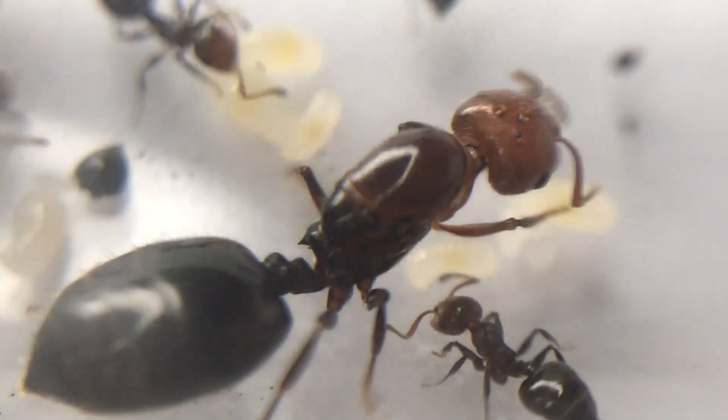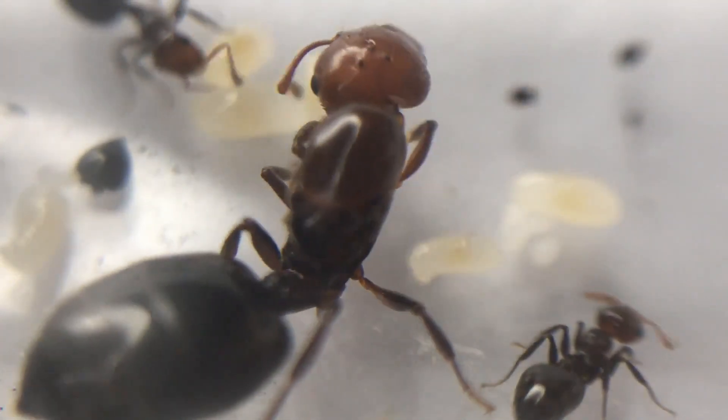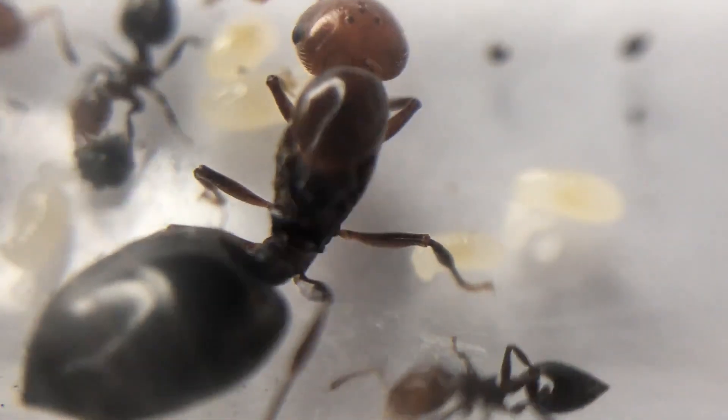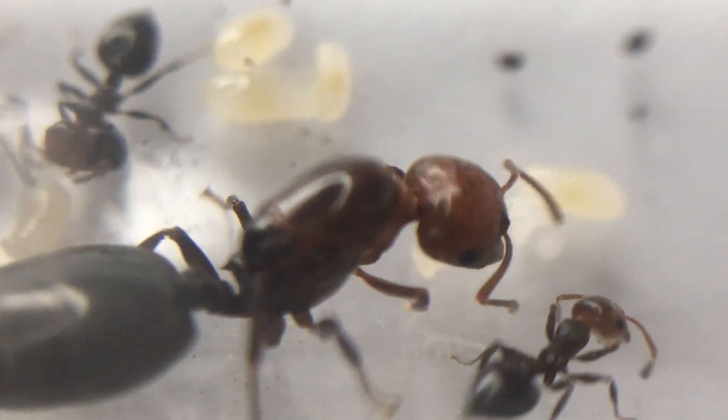Fact 6. Acrobat ants are mainly arboreal, meaning that most colonies will live up in trees and logs. They build their colonies in stumps, fallen logs, or dead branches, as well as trees. Acrobat ants can be found nesting in wood, but they do not damage the tree in the process.